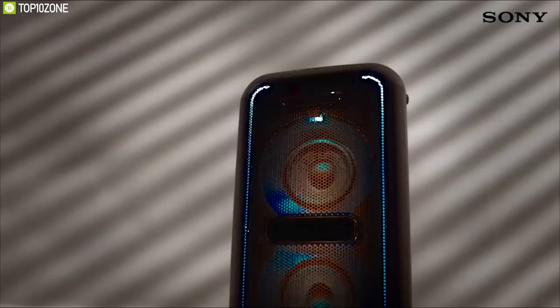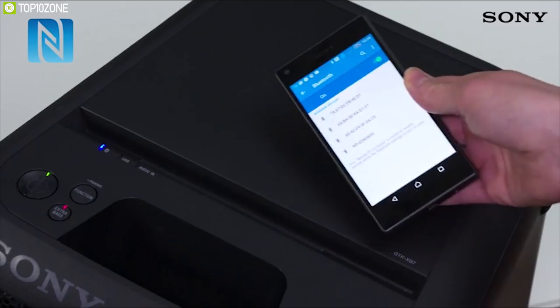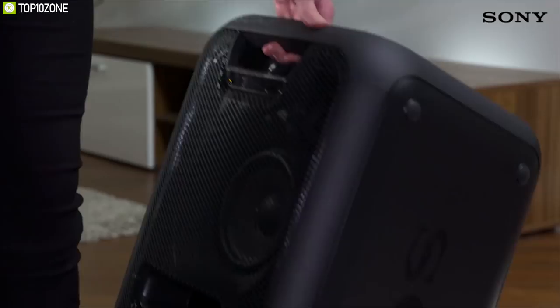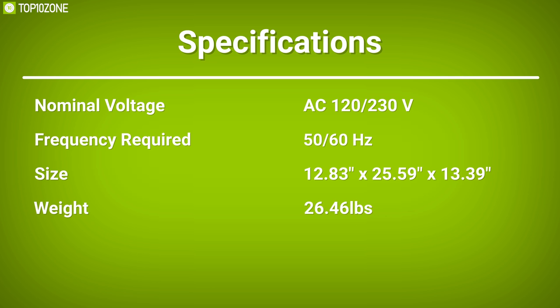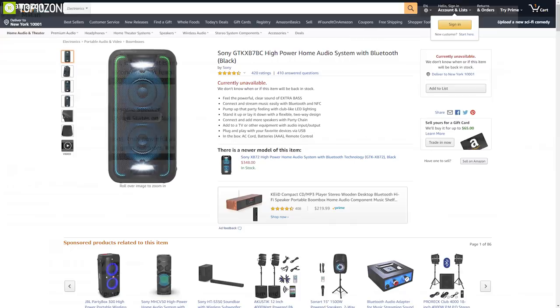The GTK-XB7 is equipped with both Bluetooth and NFC one-touch technology so you can wirelessly pair it to any compatible device and stream audio. With a carry handle and one-box design, you can take the party with you anywhere. It is perfect for party people who can't bear having faulty equipment no matter the price.